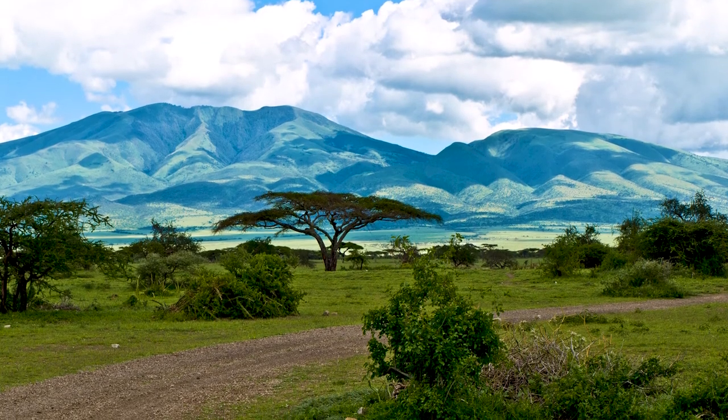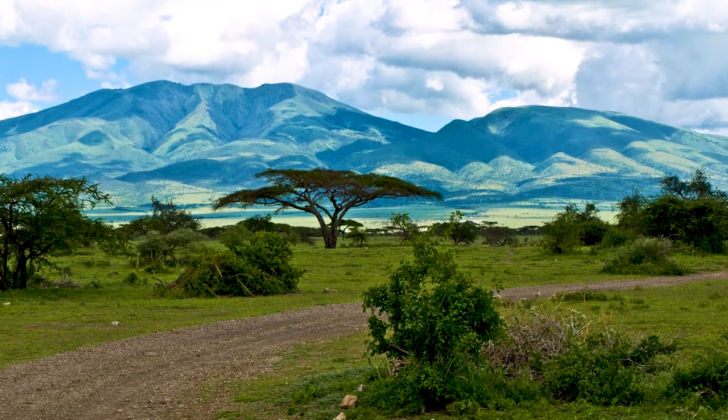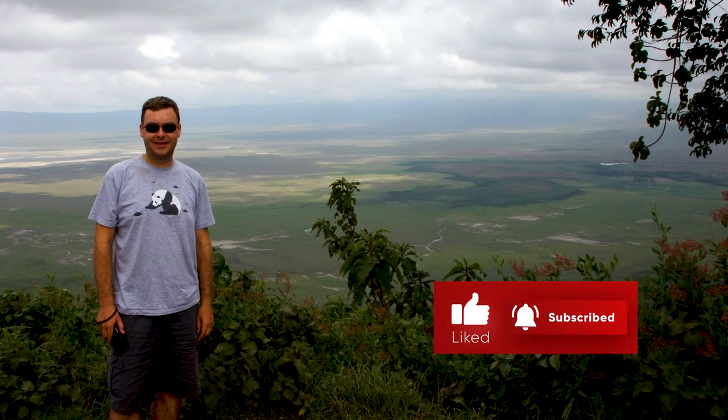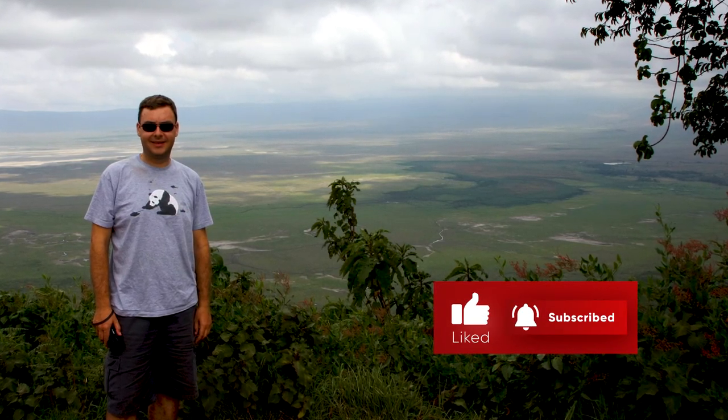But that's it from us. Thank you very much for watching. Give us a thumbs up if you enjoyed the video, and as always, hit subscribe if you'd like to see more from the World Heritage Journey. We'll see you next time.